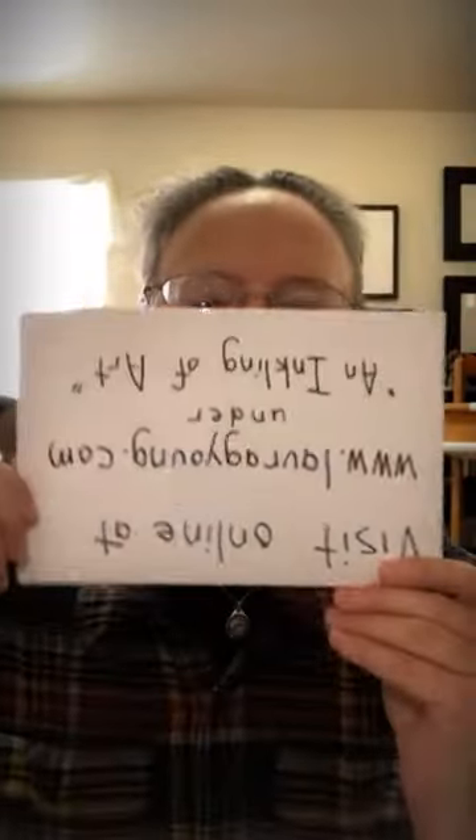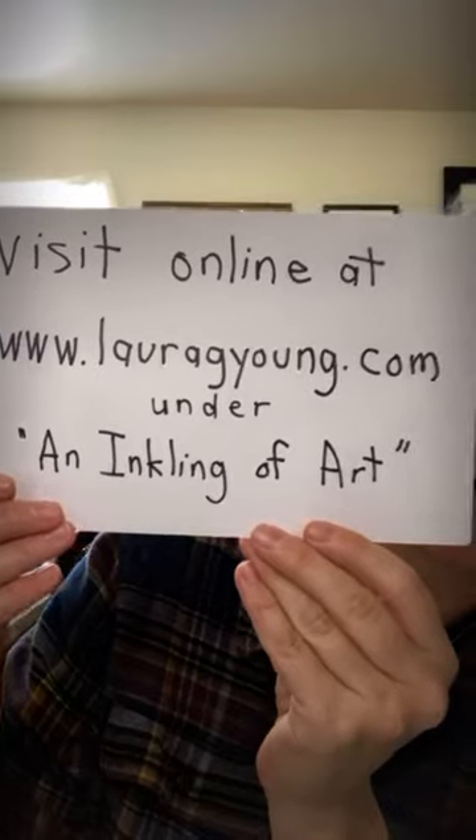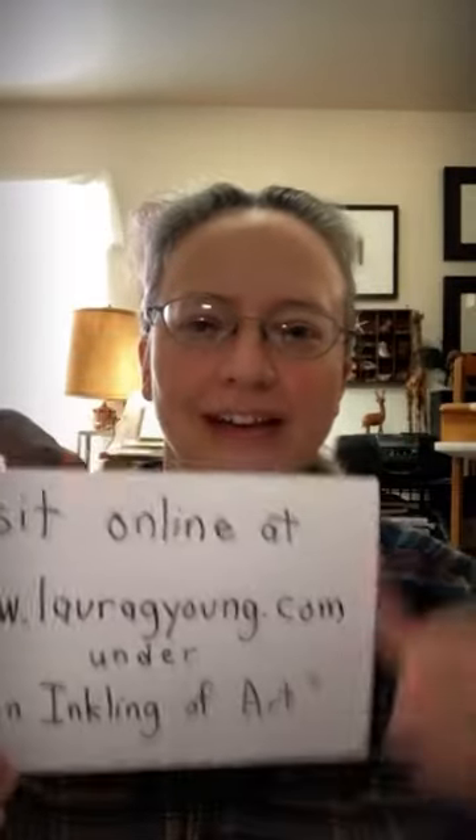My name is Laura Young. I'm an artist here in Fort Collins, Colorado, hosting my very first online show. I'm a little bit nervous but really excited to share my work with you. You can go to my website at www.lauragyoung.com — it's also in my bio on Instagram, so you can click on that link.